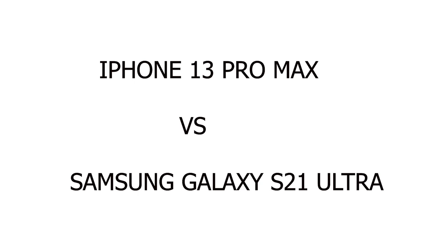How's it going everybody? Welcome to my channel. Today we're going to compare two heavy hitters of the cell phone world — the brand new Apple iPhone 13 Pro Max versus the Samsung Galaxy S21 Ultra.